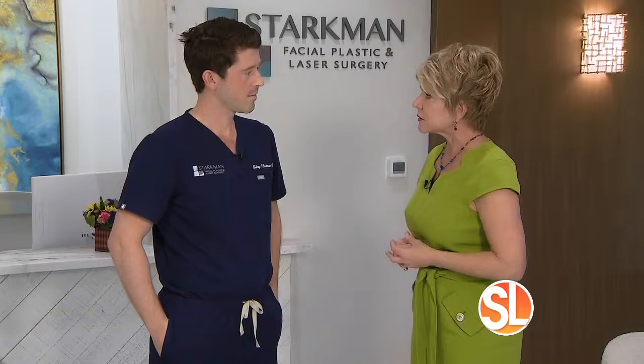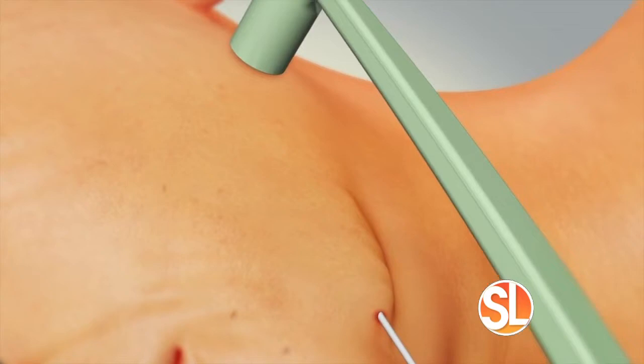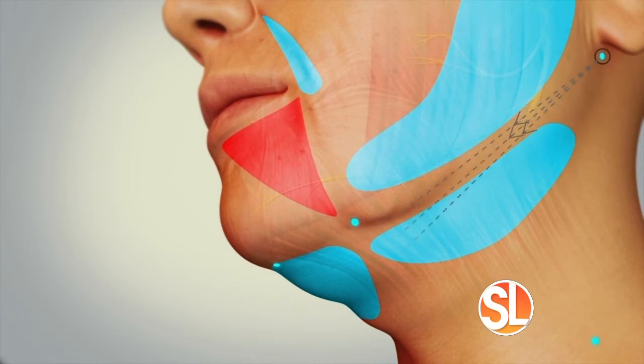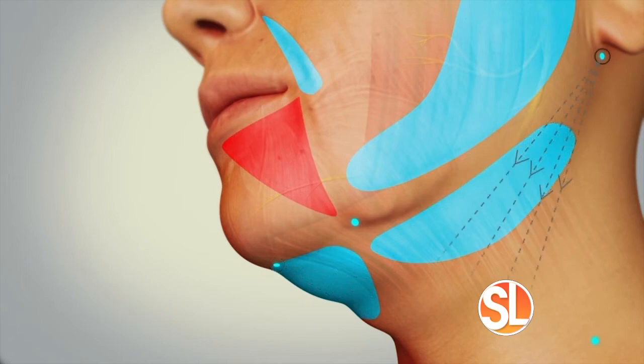So kind of walk us through exactly what does this procedure do to our face. It uses radio frequency — a probe that can actually transmit radio frequency energy to simultaneously tighten the skin and melt that fat, that submental fullness, the volume we have in our necks — to tighten the skin and do a lift similar to a mini facelift. It achieves about 44% of facial skin tightening.